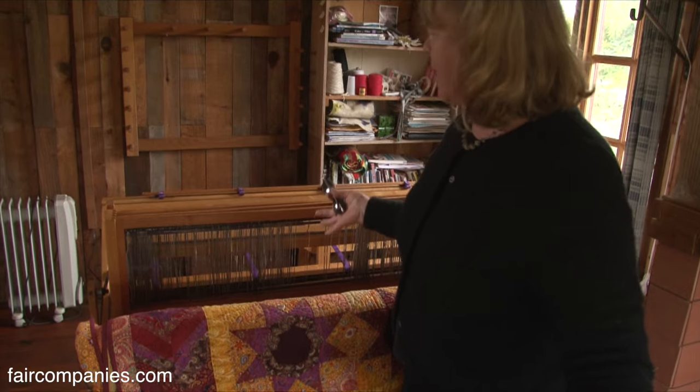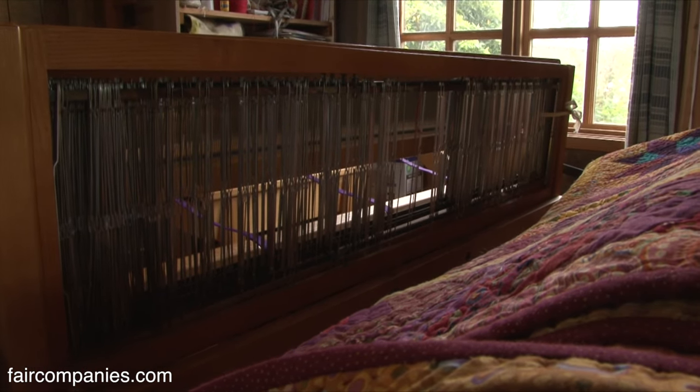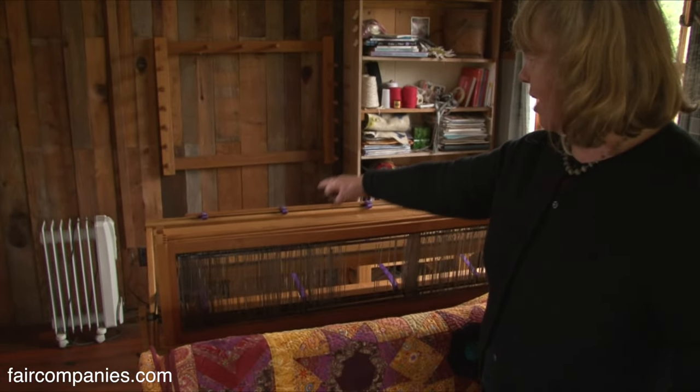It's a loom. They stopped making this model in the 40s, so it's just been working for people ever since. I just have to replace these canvas straps on it.